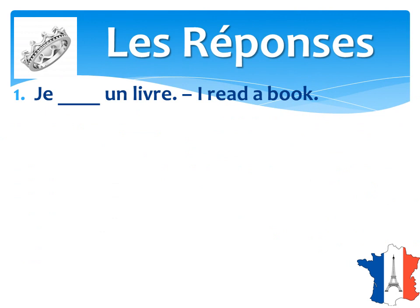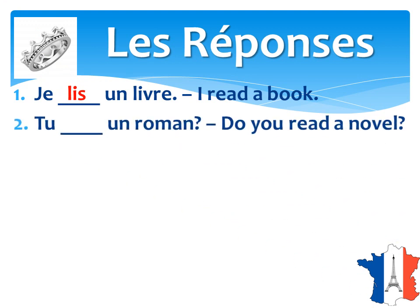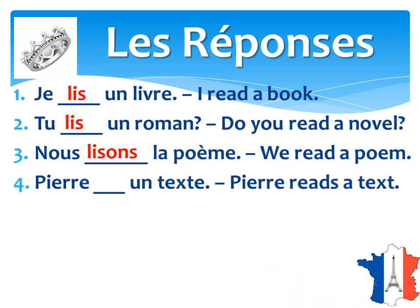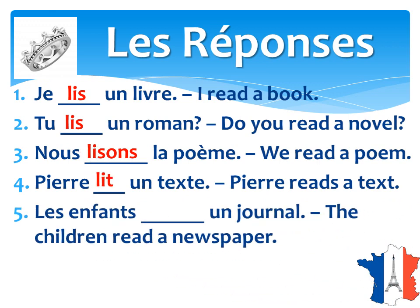Here we are with the answers for the exercise we just did. It's 'Je lis un livre.' Tu lis un roman. Nous lisons la poème — we read the poem. Pierre lit un texte — Pierre reads a text. And les enfants lisent un journal — the children read a newspaper.